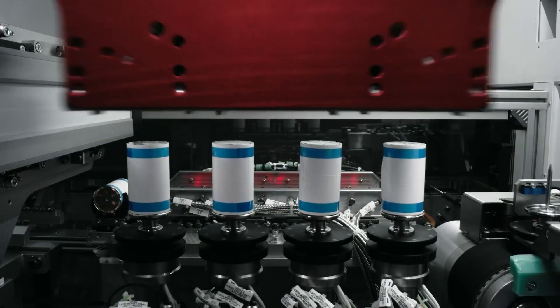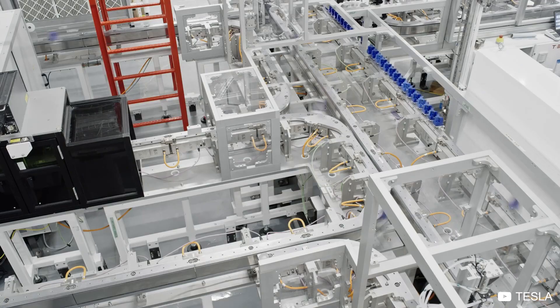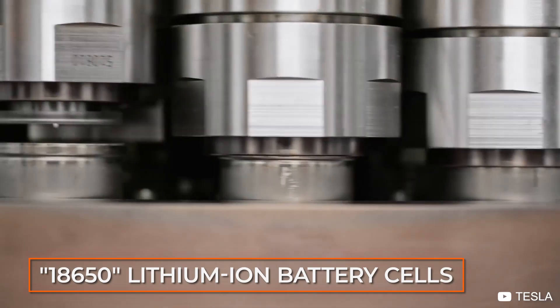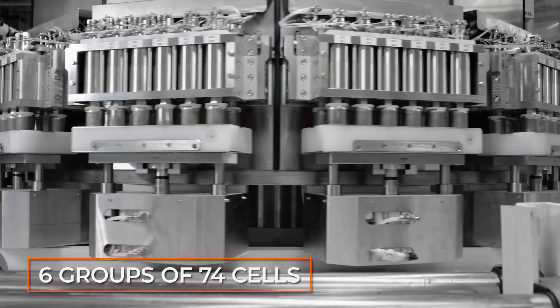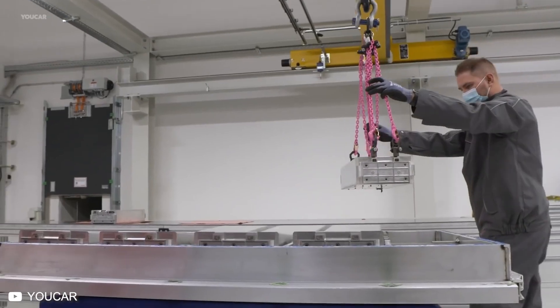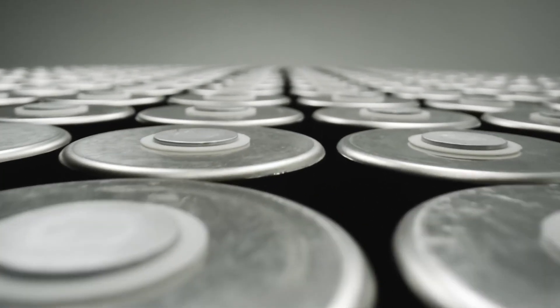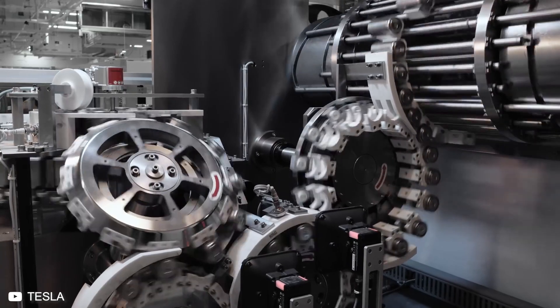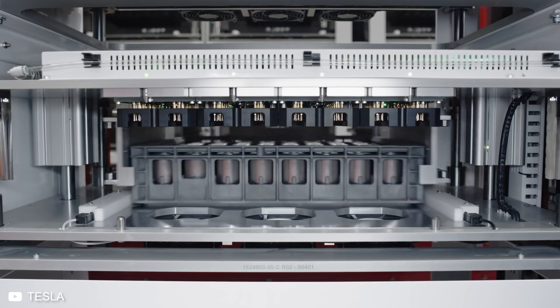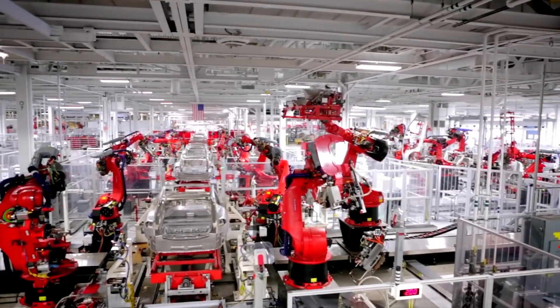Meanwhile, the batteries are being manufactured in a different part of the Gigafactory altogether. The battery for the Model S contains 7,104 18650 lithium-ion battery cells, placed in 16 modules. Each module contains six groups of 74 cells wired in parallel and wired in series within the module. Unlike every other electric car manufacturer using specialized large-format lithium-ion cells, Tesla uses commodity cells commonly found in laptops and phones. Their liquid-cooled battery pack uses an intumescent gel to help with fireproofing and even distribution of heat.